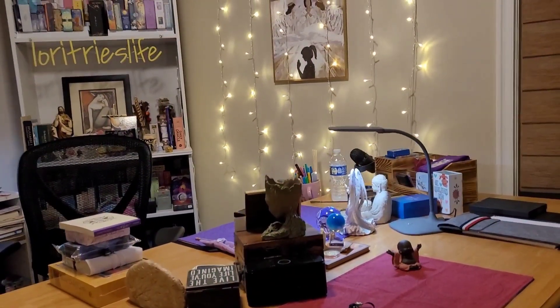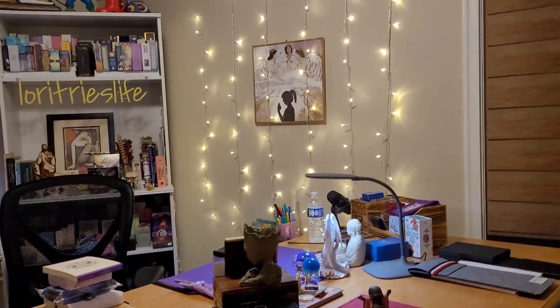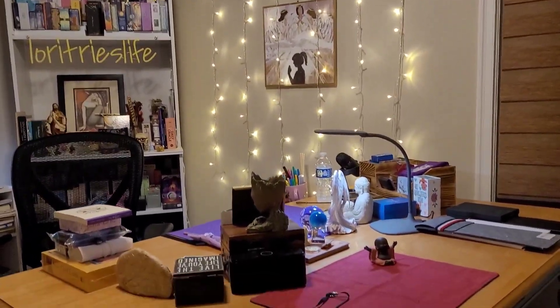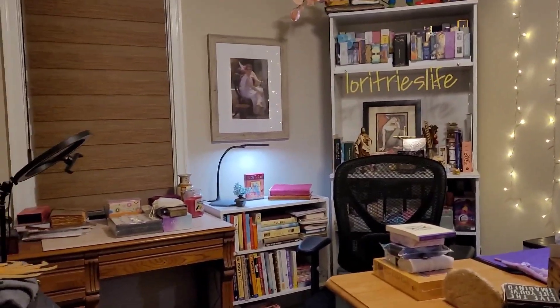Hi, Lori Tries Lifers. This is Lori, and today I'm going to show you our tarot room. So here's my tarot room. One of the first things I got were, of course, the stringy lights like everybody has. So that's what it looks like when you come in.